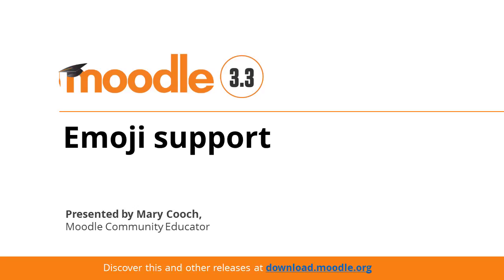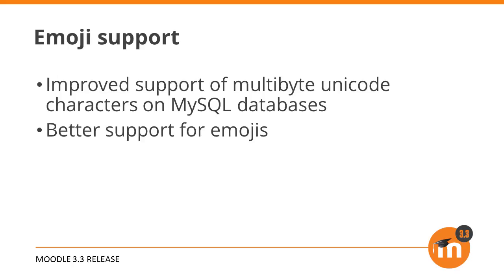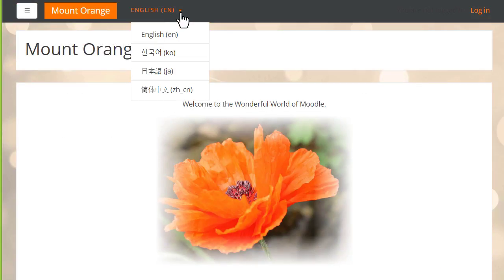Emoji support in Moodle 3.3. Moodle 3.3 has improved our support of multibyte Unicode characters on MySQL databases. If you are using MySQL, this will make Moodle work more naturally for a wider variety of languages such as Japanese, Chinese and Korean.